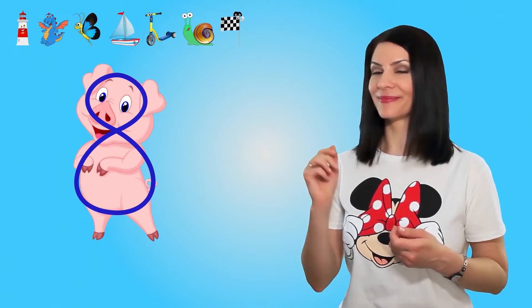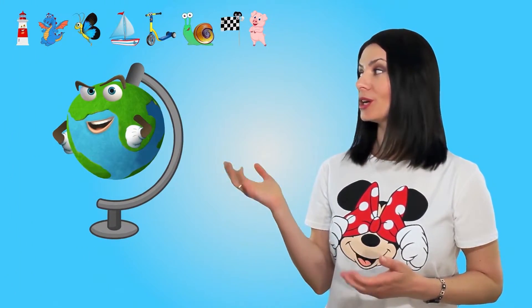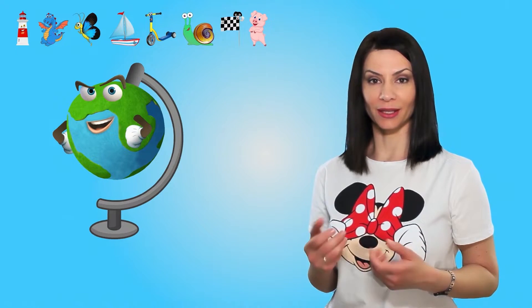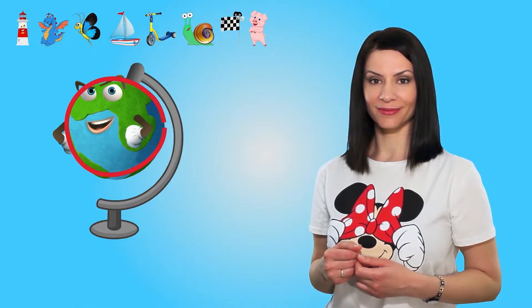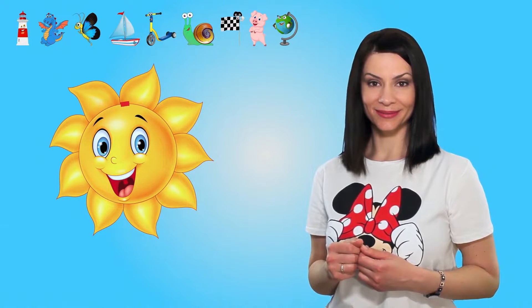And now, the naughty pig — cute round head and round belly, they resemble eight. The smart spinning globe sits on a hook and reminds us of nine. The bright sun, round like zero.